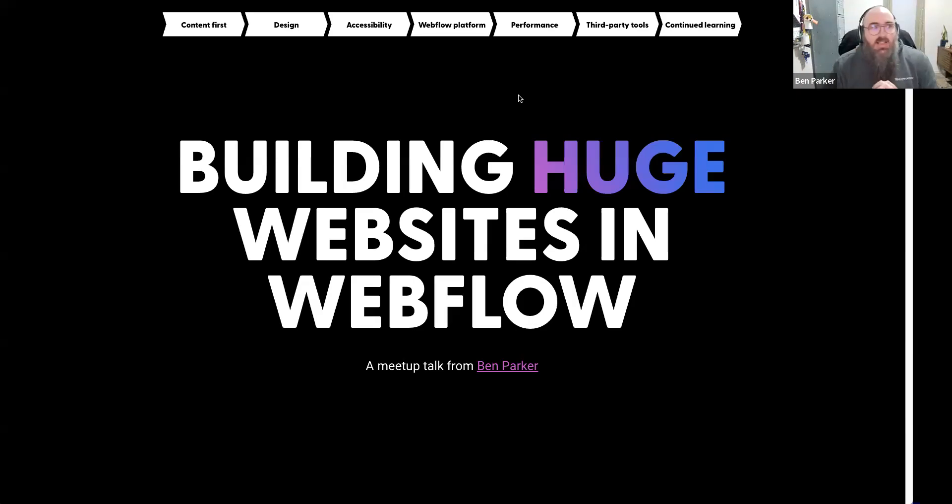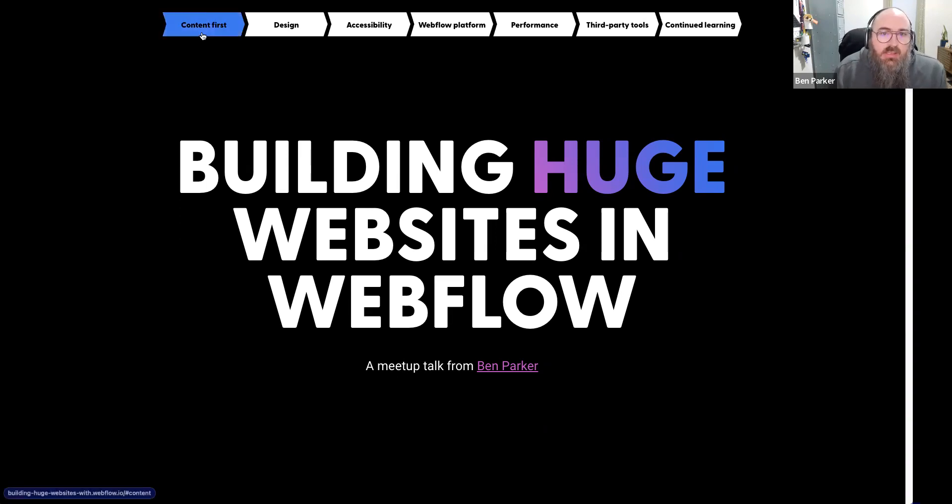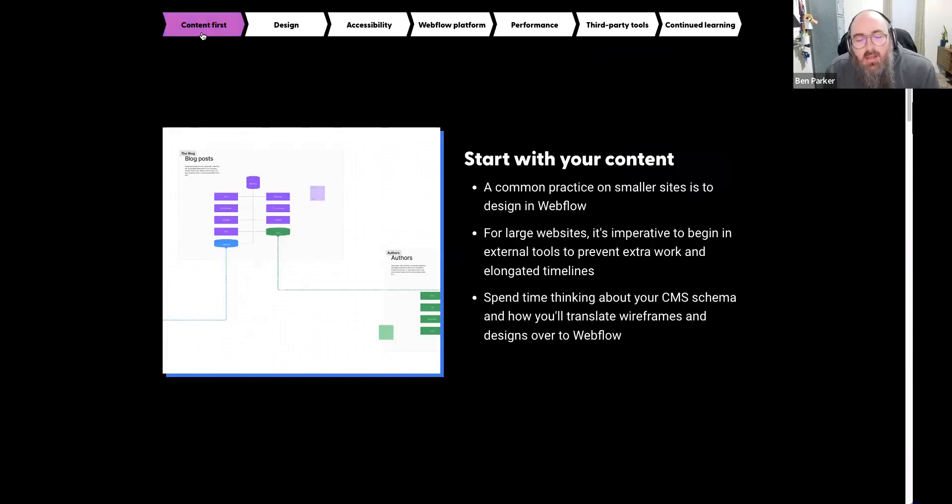Instead of slides, I just built a Webflow site — when in Rome. Let's talk about building huge websites in Webflow. There are a few key pillars. The first is: anytime you're building a sizable site in Webflow, you need to start with your content. A lot of people talk about content-first design, and I think it's super important.